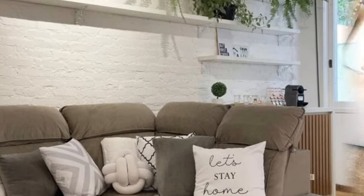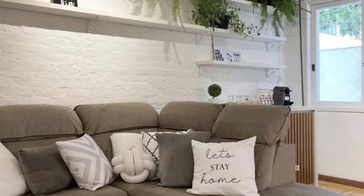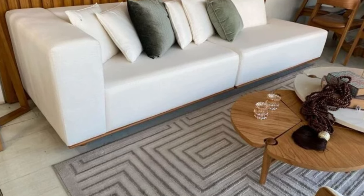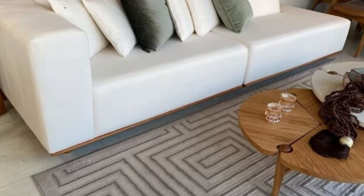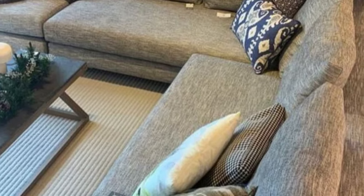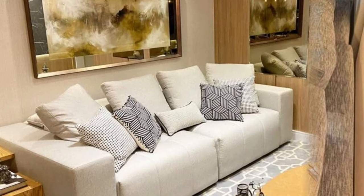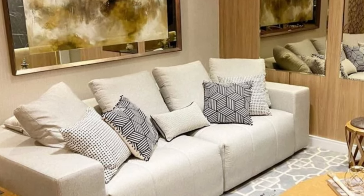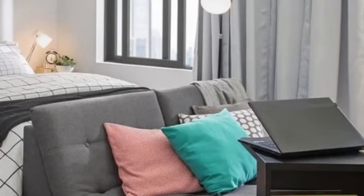Modular sofas are fantastic for maximizing small spaces. You can optimize every nook and cranny by adjusting the modules according to your room's dimensions. As life changes, so can your sofa. Need extra seating for a gathering? No problem. Want a cozy chaise lounge for a movie night? Easy. The adaptability of modular sofas is a game-changer. Moving houses? No stress. Modular sofas are often easier to transport as they can be disassembled into smaller, more manageable parts, and assembly tends to be simpler compared to large, traditional sofas.